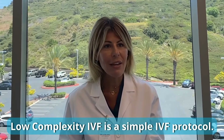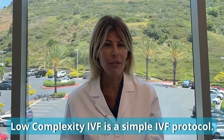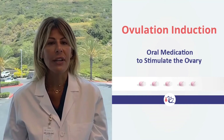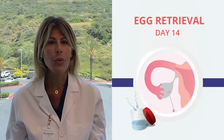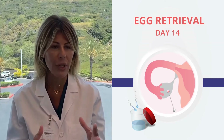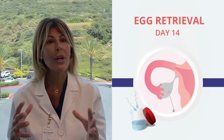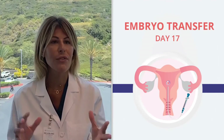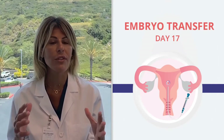Low-complexity IVF is a simple IVF protocol. It utilizes oral medication for ovarian stimulation, recruiting a handful of eggs that will be retrieved under local anesthesia. We're creating a couple of competent embryos ideally, which would be transferred into the uterus just a few days later.